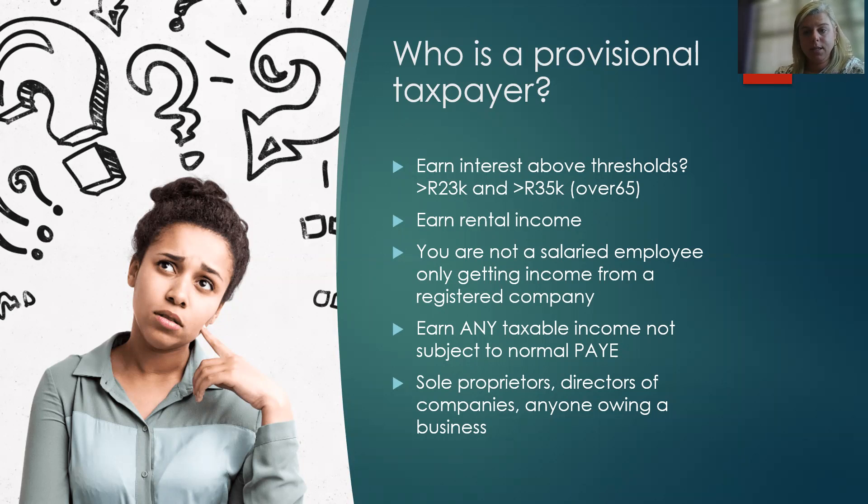Anything not subject to PAYE applies here. If you're a sole proprietor with your own business, or you are a director of a company, you need to submit. And if you're earning cash — cash is income. You need to pay tax on that cash; it doesn't count as non-taxable income.